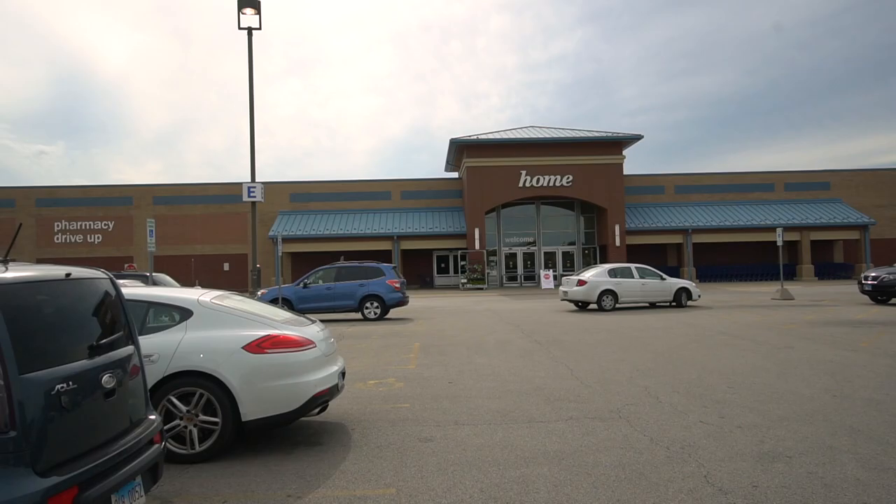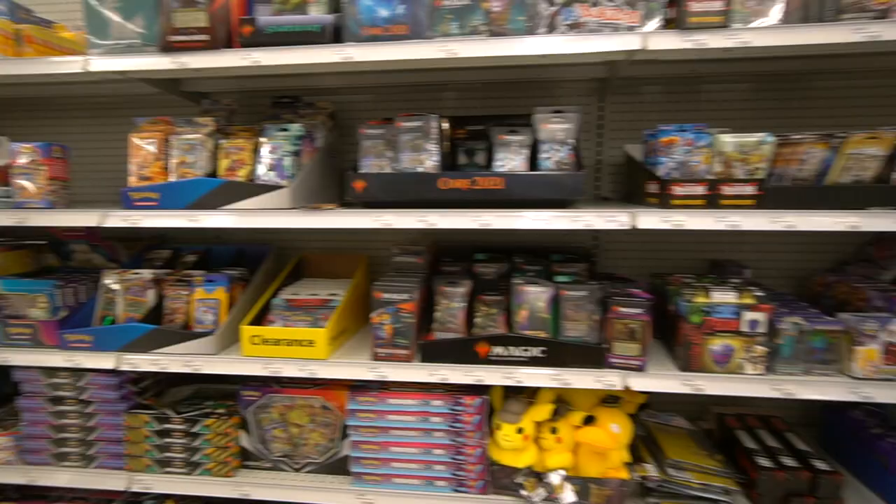Hey everyone, Cubby Pools here. Decided to go to the suburbs to hit up Myers to see if we can find any clearance items for baseball cards. Let's go see what we can find.